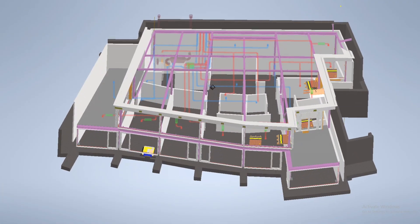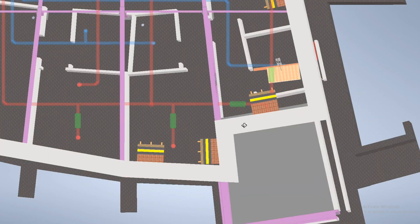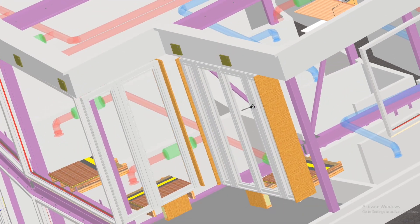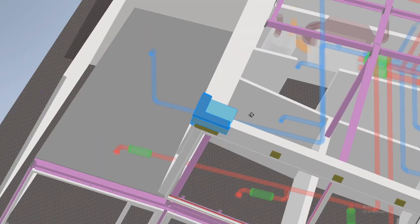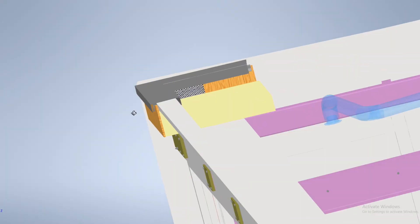When this was all complete, we took a final version of the steel frame, inserted it into our model and started building from it as our key reference point. We coordinated not only the steel frame but also windows, wall details, gutter outlets, floor construction and roof construction details.